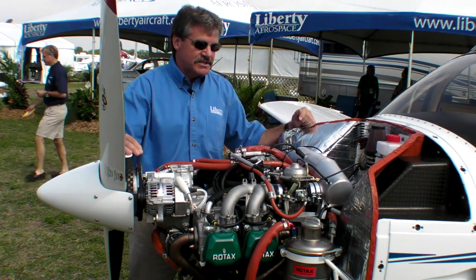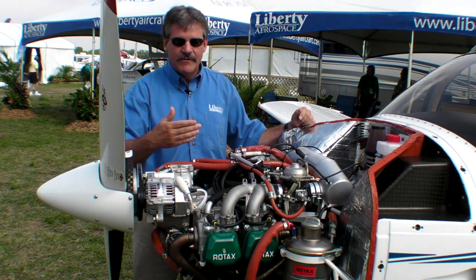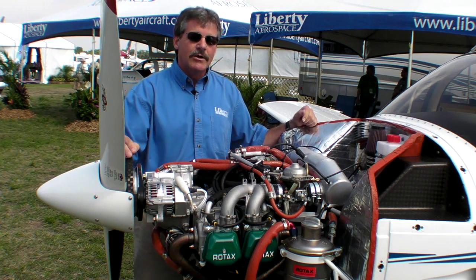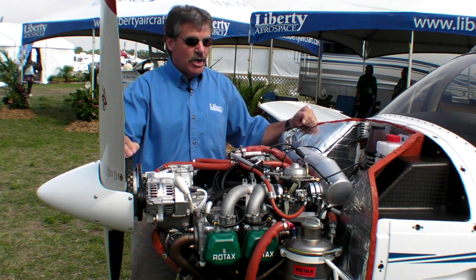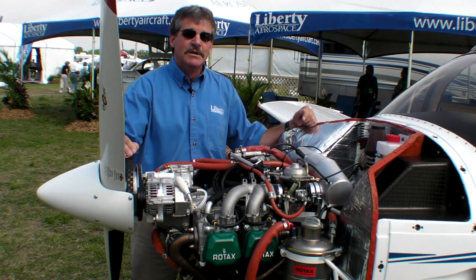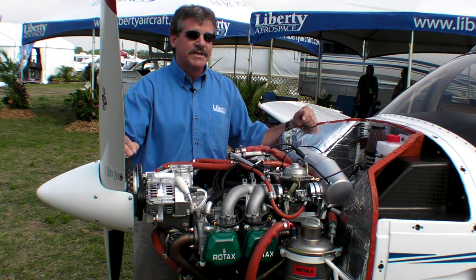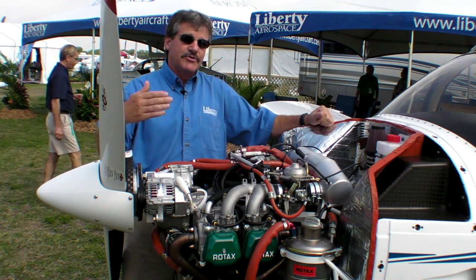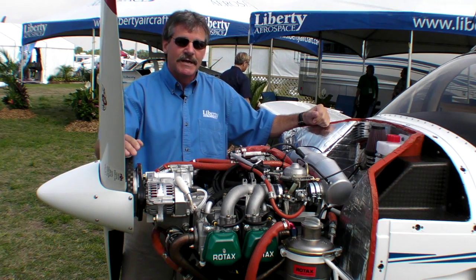In this case with the XL2, we not only get the benefit of the different fuel and the ability to burn auto fuel in the engine, but we also pick up about 150 pounds in useful load because of the lightness of the installation, on the supplemental type certificate airplane that we'll be certifying it on.